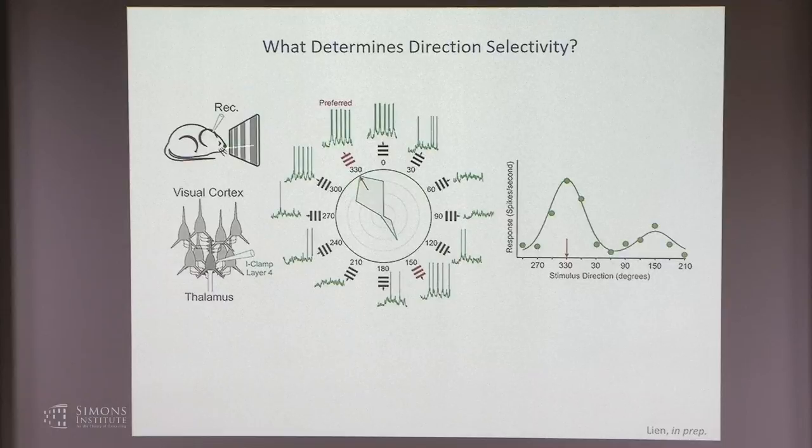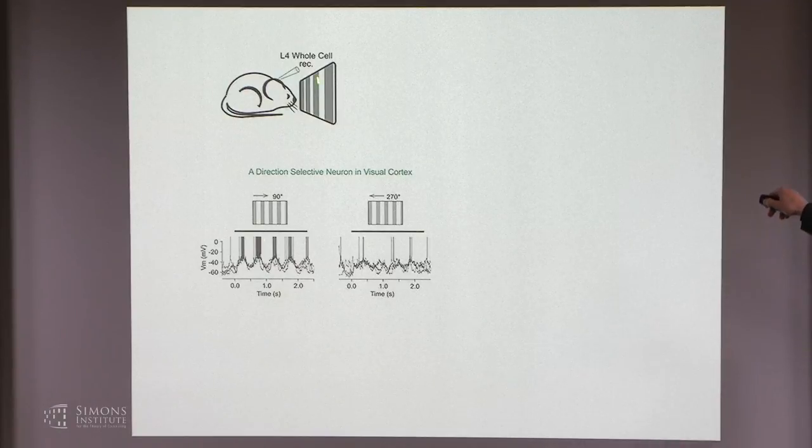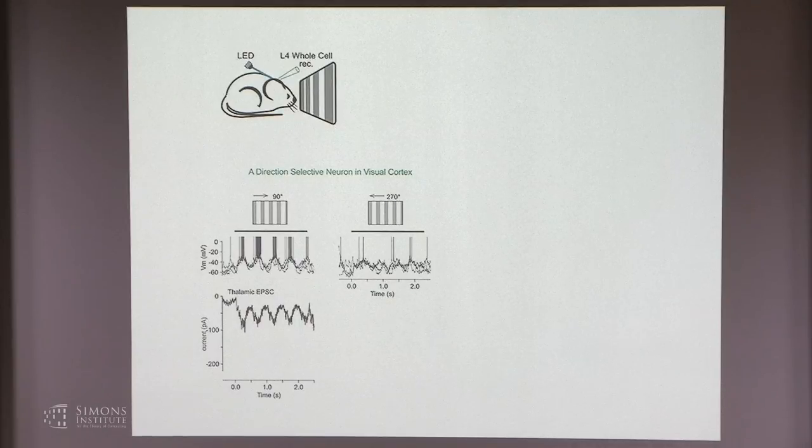But what determines direction selectivity? How is it that given a specific orientation, when the grating drifts in one direction the neuron responds strongly, but in the other direction much less? Let's look at what happens with the thalamic input. This layer 4 neuron recorded in current clamp is a very clear example of a directionally selective neuron—it responds well to a vertical grating drifting to the right, with membrane potential oscillations and many spikes, while if that grating drifts to the left, the response is much weaker.